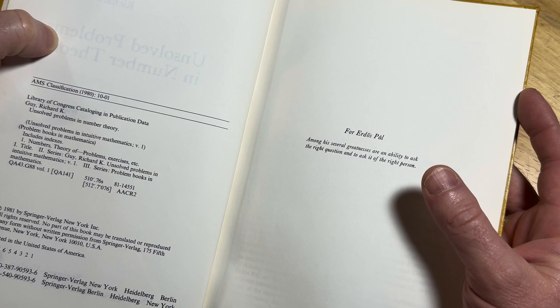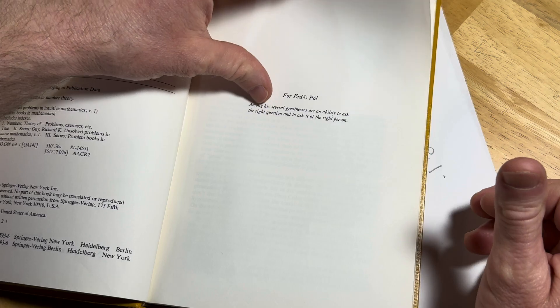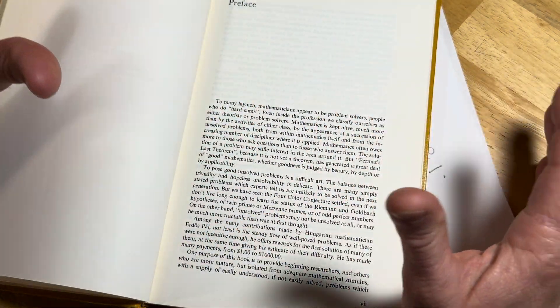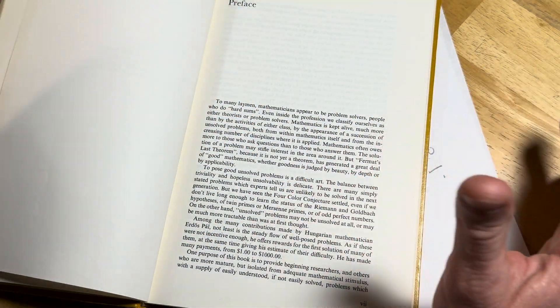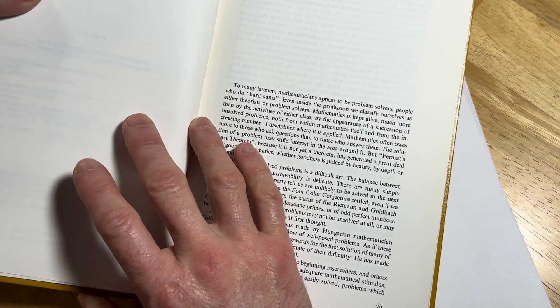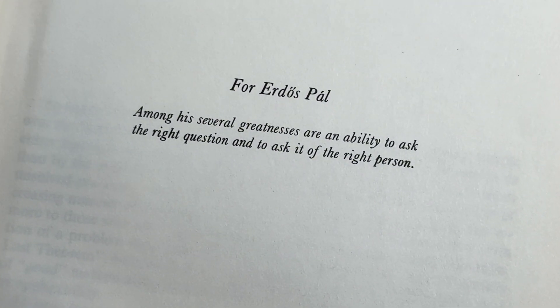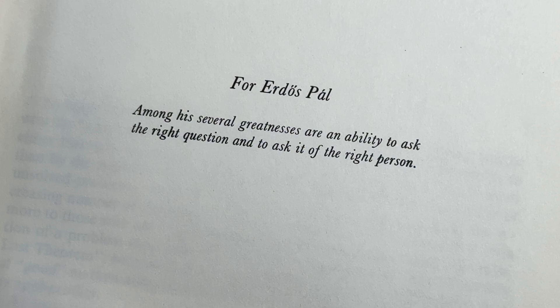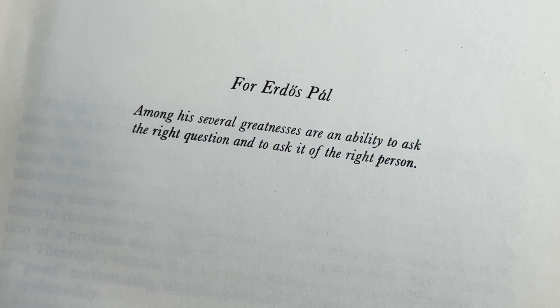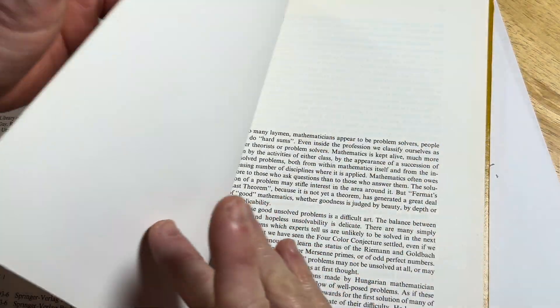He was a very interesting, eccentric character — very strange, very not like other people. They say he would travel from school to school, show up and say 'my mind is open,' and all he had was a suitcase. He produced a lot of serious mathematics. Among his greatnesses: an ability to ask the right question and to ask it of the right person.